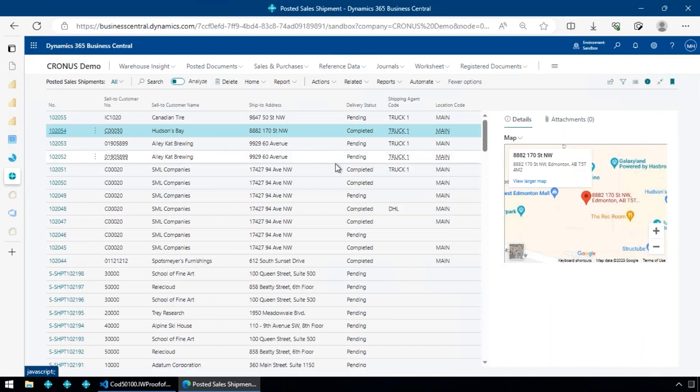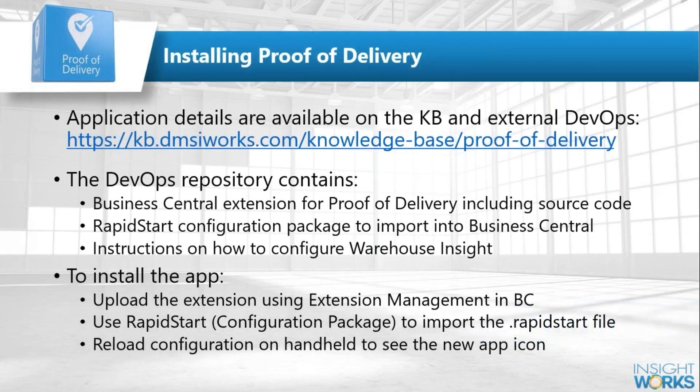To install the application, go to our knowledge base at kb.dmsiworks and search for 'proof of delivery.' You'll find a download for the AL extension — the .app file — to upload into Business Central, and a RapidStart file to import. Those are the two steps. Once the app is loaded, the next time you start Warehouse Insight you'll see the proof of delivery app. The knowledge base also has a user guide and configuration instructions.